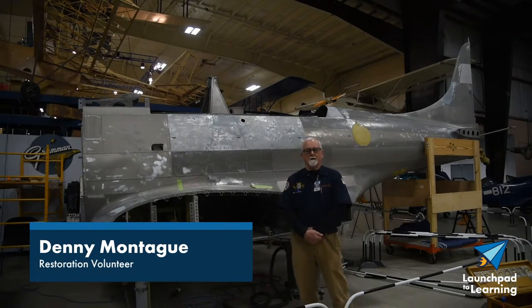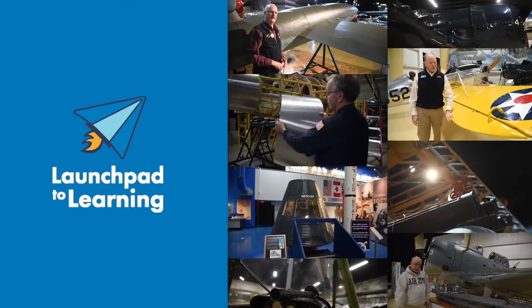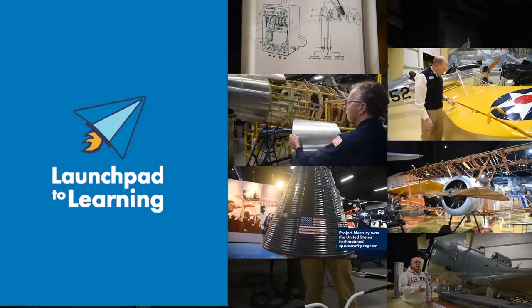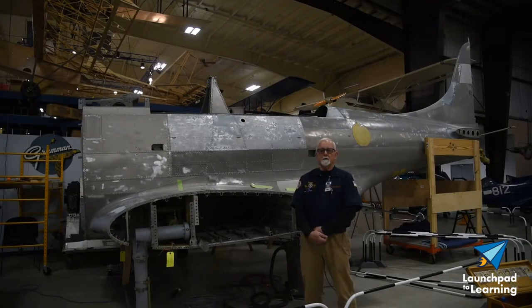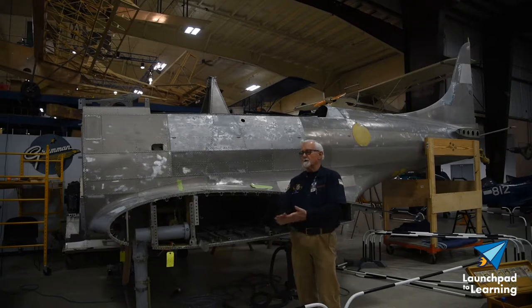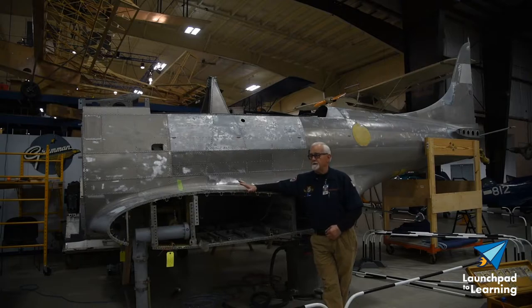Denny Montag here again. At this time we are at the Flight Discovery Center, which is our restoration building. At the present time we're restoring two vintage World War II Navy trainers that trained cadets on Lake Michigan. This happens to be one of the two airplanes we are in the process of restoring, and it is being staged to get paint.